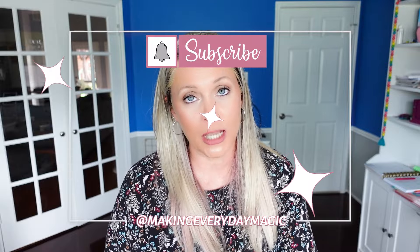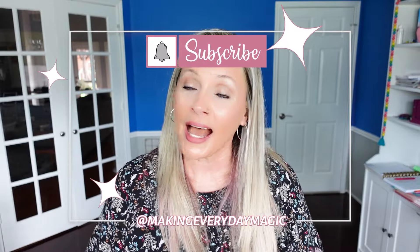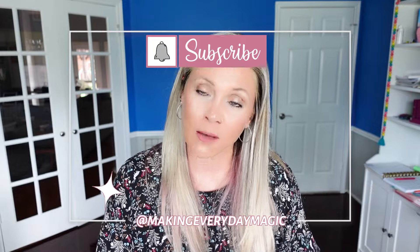Before we go any further, please scroll down, hit the big red subscribe button, turn on the bell for notifications, and give this video a thumbs up. As always, you can find me down in the comments or over on Instagram at Making Everyday Magic.